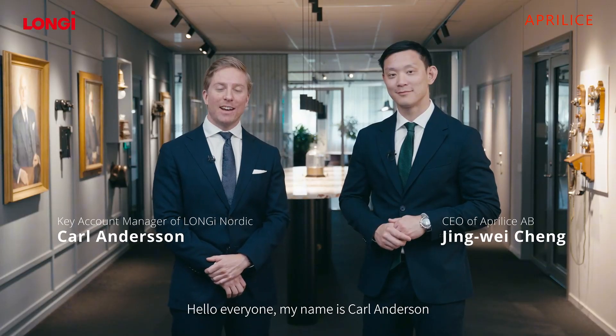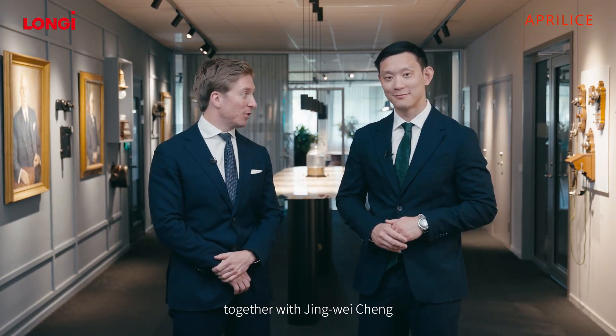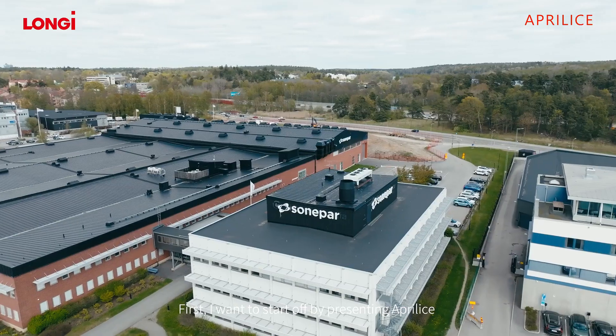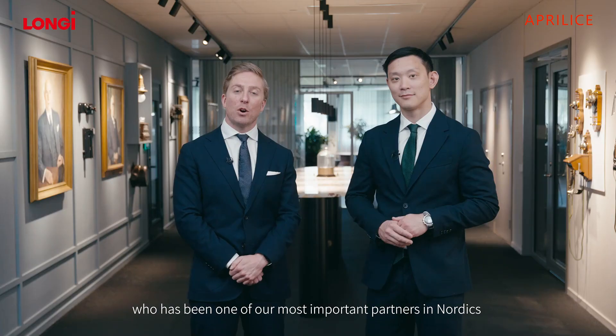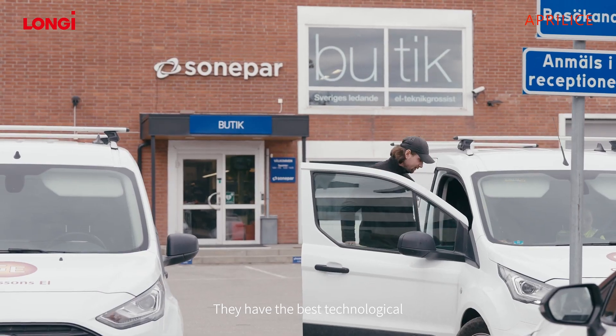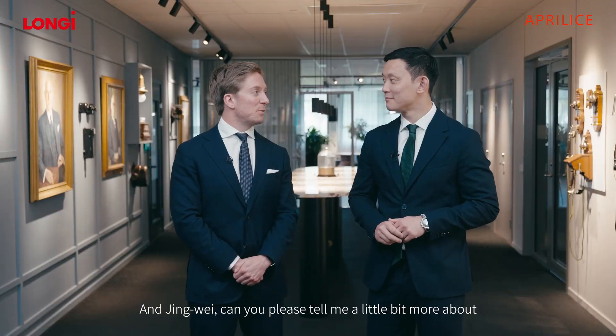Hello everyone, my name is Carl Andersson and I'm the key account manager here at Longue in the Nordics. Today I'm here at the Aprilis HQ together with Yingwei Sheng, who is also CEO of Aprilis. I want to start off by presenting Aprilis, who has been one of our most important partners here in the Nordics for the last years. They have the best technological competence on the market. Yingwei, can you please tell me a little bit more about yourself and Aprilis?